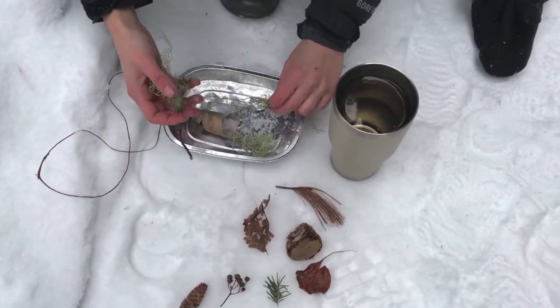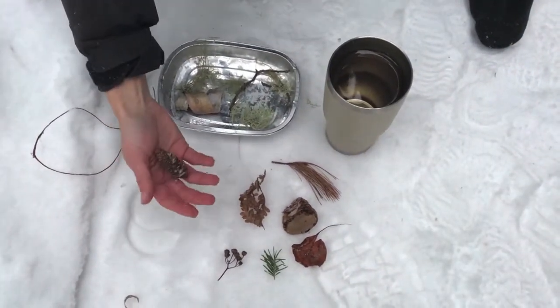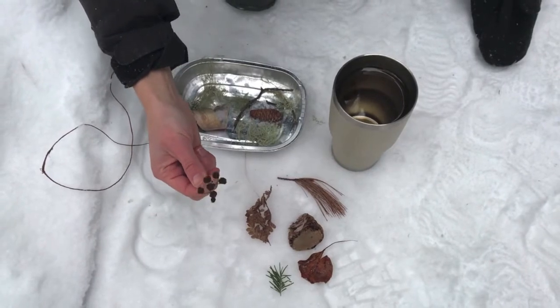You can place it however you'd like. I have a pine cone, and I have a flower — an old wild flower.